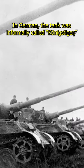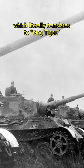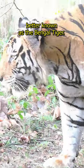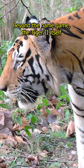In German, the tank was informally called Königstiger, which literally translates to King Tiger. However, the intended meaning wasn't a direct translation of the Allied moniker. Instead, it referred to the Panthera Tigris, better known as the Bengal Tiger.